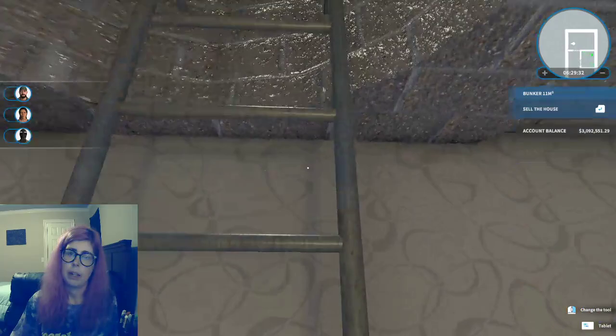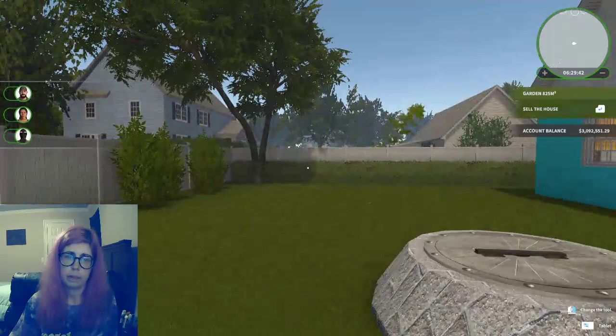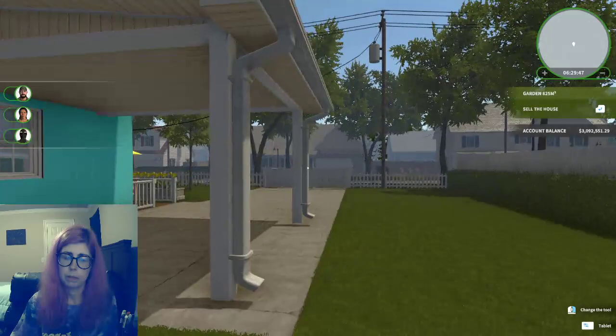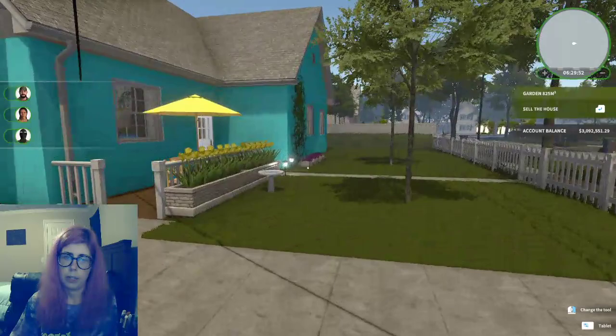And the exit to the shelter is in the backyard, which looks like this. So that is the end of the walkthrough. I appreciate it if you've been watching, and I will resume with selling this house and probably a different project tomorrow. So thank you.